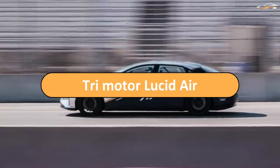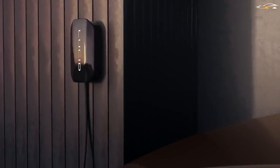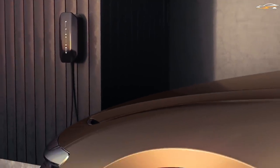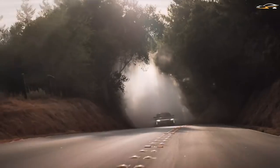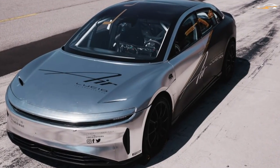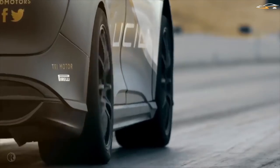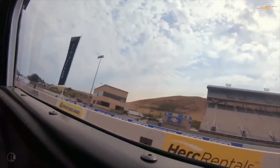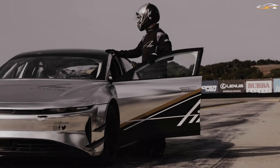Lucid Motors plans to add another motor to the rear of the Lucid Air and make it an ultra-high-performance version of the already capable electric vehicle. This has already been demonstrated for everyone to see. A dual-motor version of the Lucid Air is able to do the quarter-mile in 9.9 seconds, but the tri-motor version can do it in just 9.245 seconds at a speed of 157 miles an hour.